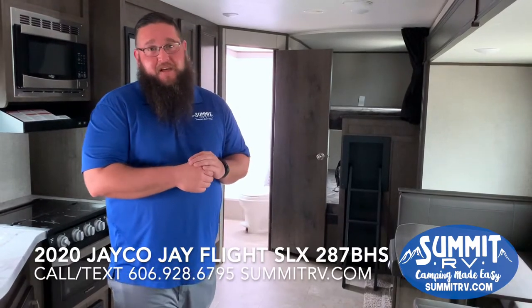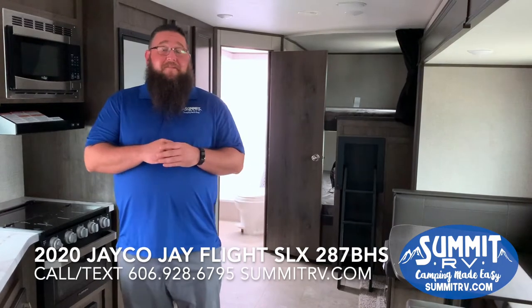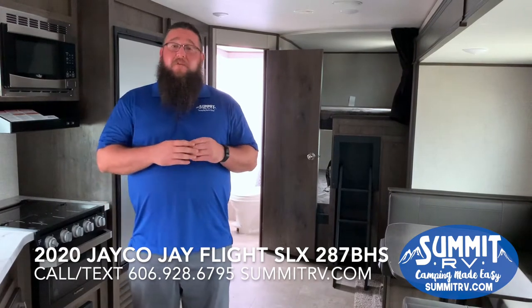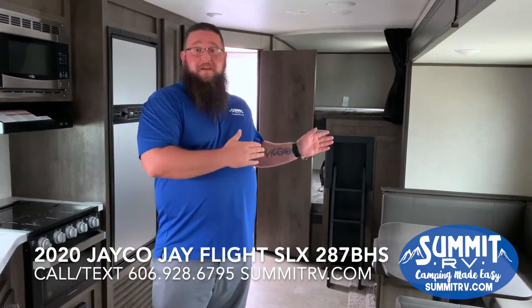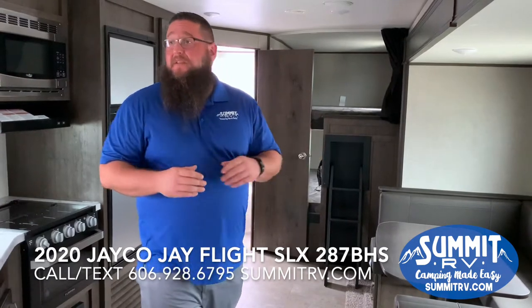Today I'm inside the 2020 Jayco J-Flight 287 VHS. This is a 28-foot bunkhouse. It has two entry doors — one right into the living room, one that goes into the bathroom. The second door to the bathroom is great if you have kids. They get outside, get muddy, they can come right into the bathroom and get in the shower without having to track through your whole camper.